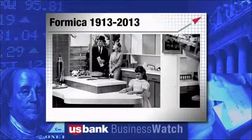Joining us this morning on U.S. Bank Business Watch is Mitch Quint, president of Formica North America. Mitch, we're delighted to have you here. Thank you very much, pleasure to be here. Congratulations — 100 years. It has gone fast. What presence does Formica still have in the Cincinnati economy today, 100 years later?